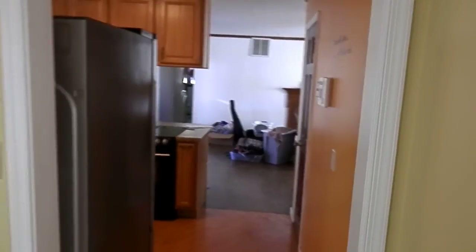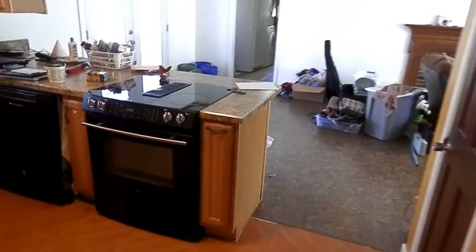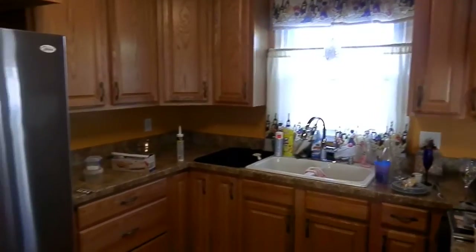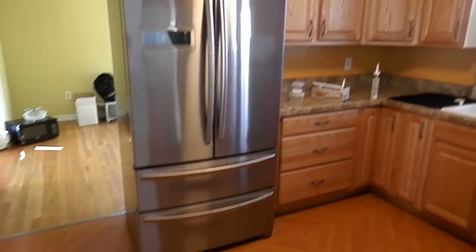Now, in the kitchen as we go through — very nice countertops, very nice appliances. This is very modern, all new cabinets and a new refrigerator. The refrigerator is just a year old, and that conveys with it.